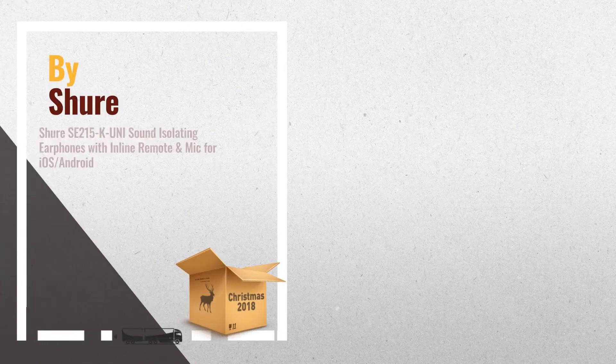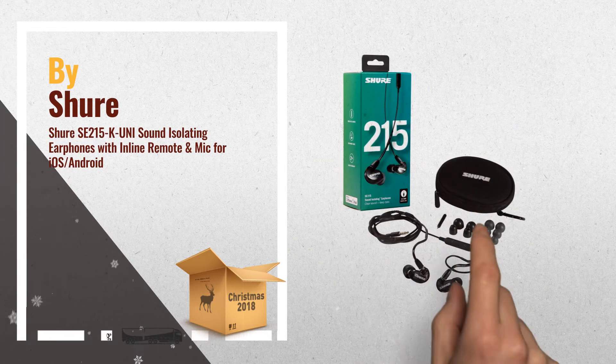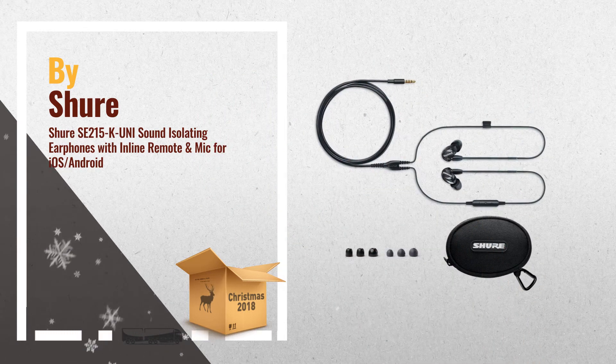Number 2. Lightweight, low profile shape, over-the-ear configuration. Durable reinforced cable, gold plated MMCX connector, sound isolating sleeves, carrying case — another great product by Shure.